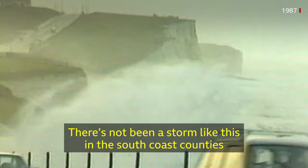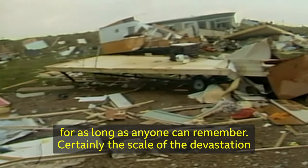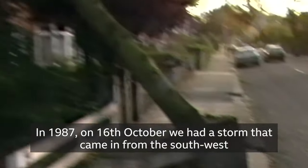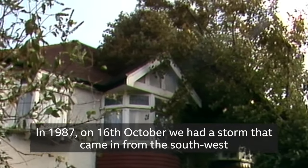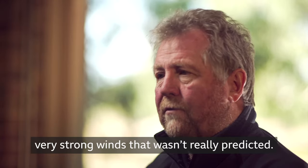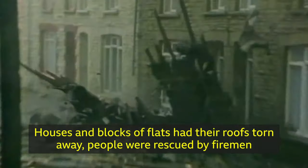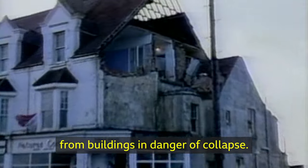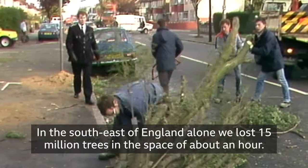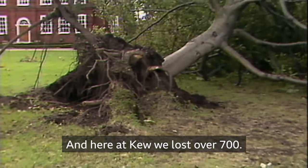There's not been a storm like this in the south coast counties for as long as anyone can remember. Certainly the scale of the devastation hasn't been experienced since the Second World War. In 1987, on the 16th of October, we had a storm that came in from the south west — very strong winds that weren't really predicted. Houses and blocks of flats had their roofs torn away. People were rescued by firemen from buildings in danger of collapse. In the south east of England alone, we lost 15 million trees in the space of about an hour. And here at Kew, we lost over 700.